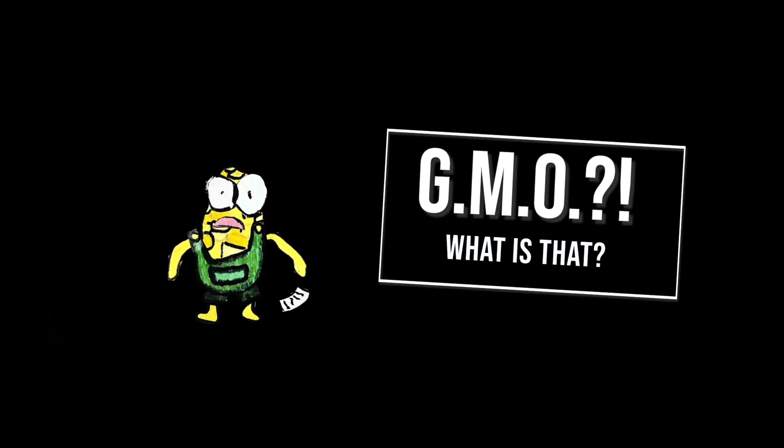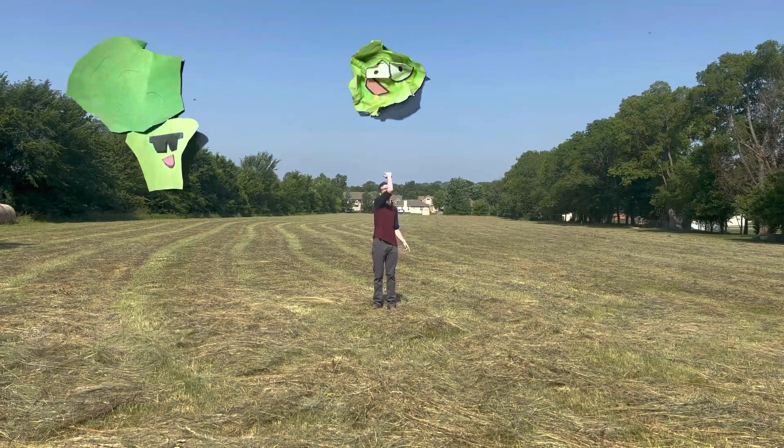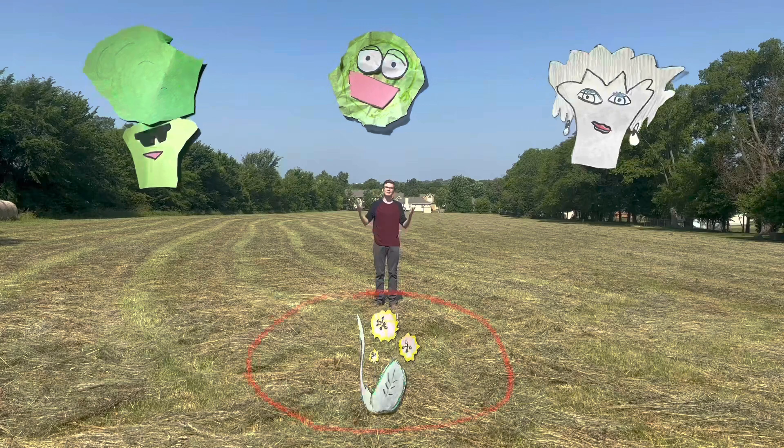What is that?! Let's get one difference clear. Traditional selective breeding is a natural way of picking and choosing from a large population a type of plant that grows the best. For example, broccoli, cabbage, and cauliflower all originate from the same wild mustard plant.